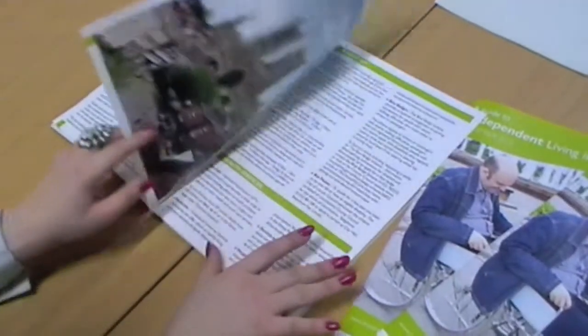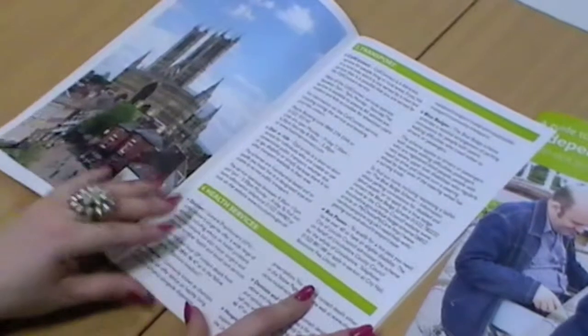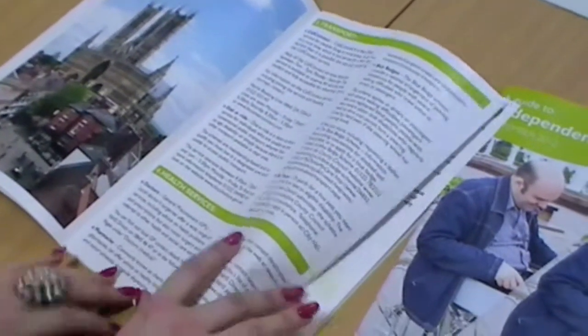The Guide to Independent Living in Lincolnshire is really written to help people stay in their own homes and find out all the options that are available to them. So be it like equipment, support in their own home, advice and help of where they can find more support, be it websites, or really just describing what personalisation is.